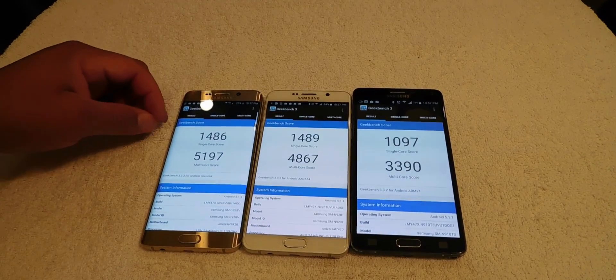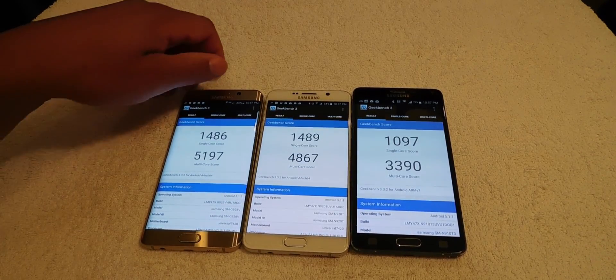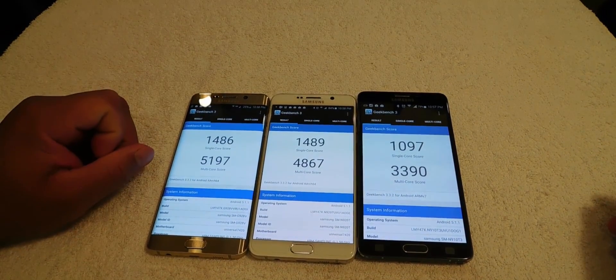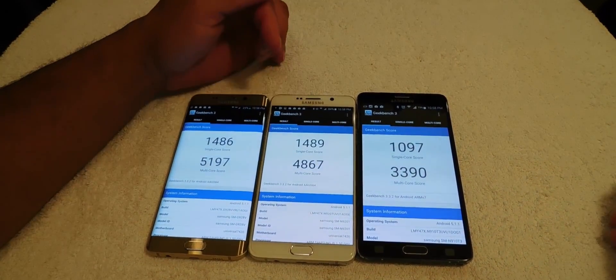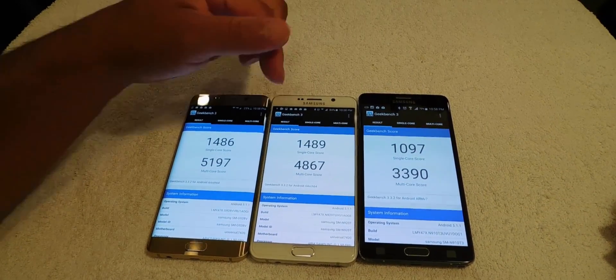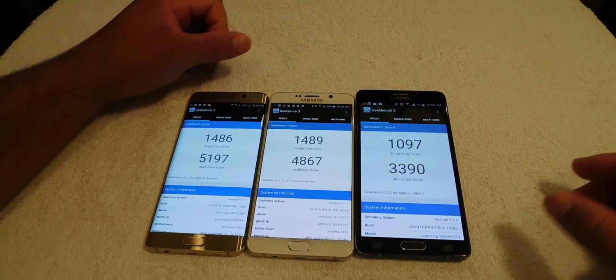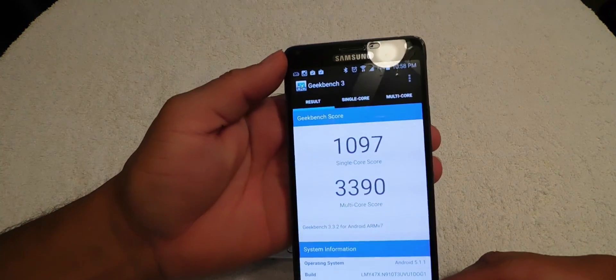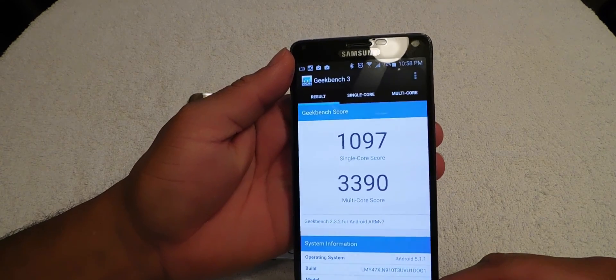We have a score here. Single core: the Galaxy S6 Edge Plus has 1486 single core and 5197 multi-core. The Galaxy Note 5 has 1489 single core and 4867 multi-core. And the Galaxy Note 4 has 1097 single core and 3390 multi-core.